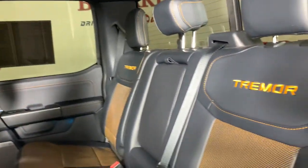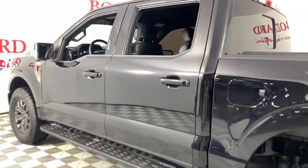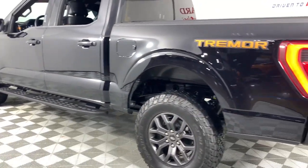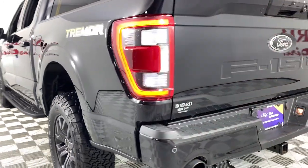Keyless entry, navigation system, bed liner, backup camera, heated rear seat, adaptive cruise control, fog lamps, satellite radio, remote engine start, aluminum wheels.